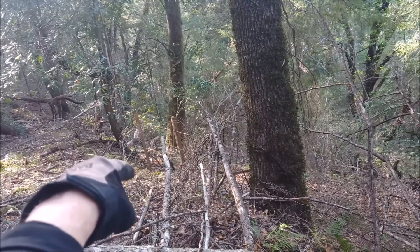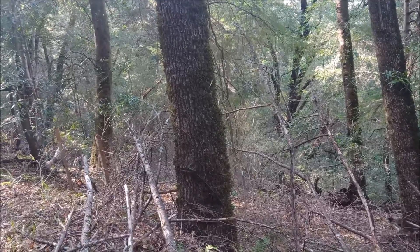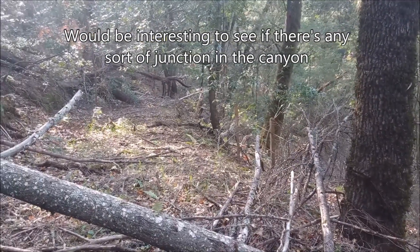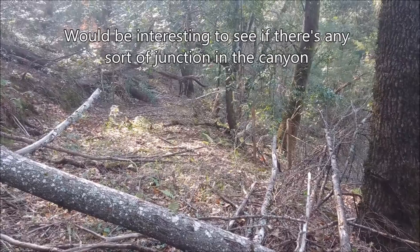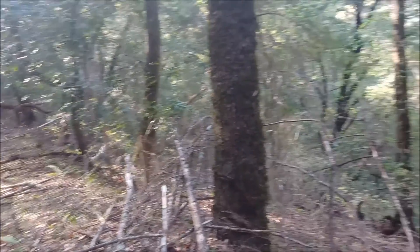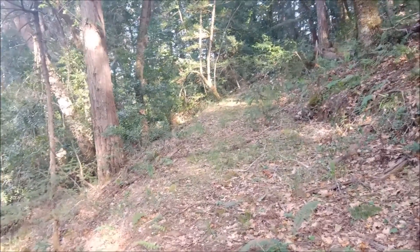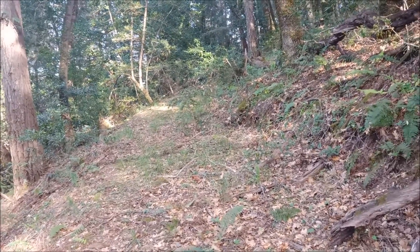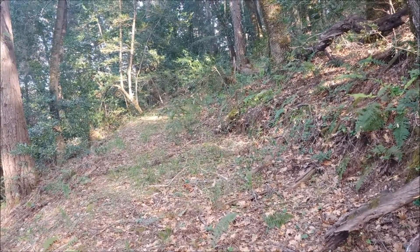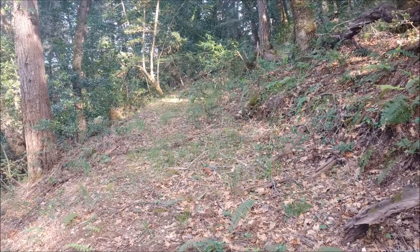They all get within a couple hundred yards of each other down there. This might be the way to get down there — it might disappear or get overgrown at some point, but right here it's not looking too bad. I'll have to come back and check this one out, but it's getting late today so I'm going to head back up and get on the bike and head home. Hope you enjoyed that little short trip down this old road — I'm not sure how old it is, it's not on any map, and not sure what it was for. Anyway, as always, thanks for watching.